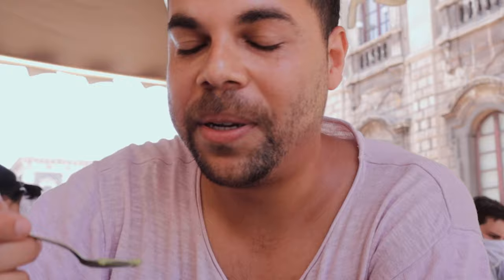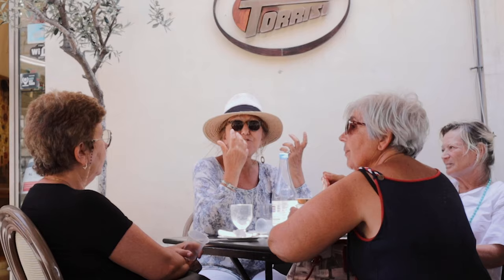What is interesting is that depending on which part of the island you are, the consistency of the granita can change. For example, here in Catania the consistency is a little bit more like a sorbet, but then in Palermo the consistency is a little more chunky. In terms of flavor, we definitely made the right choice. Just what I needed — perfect.